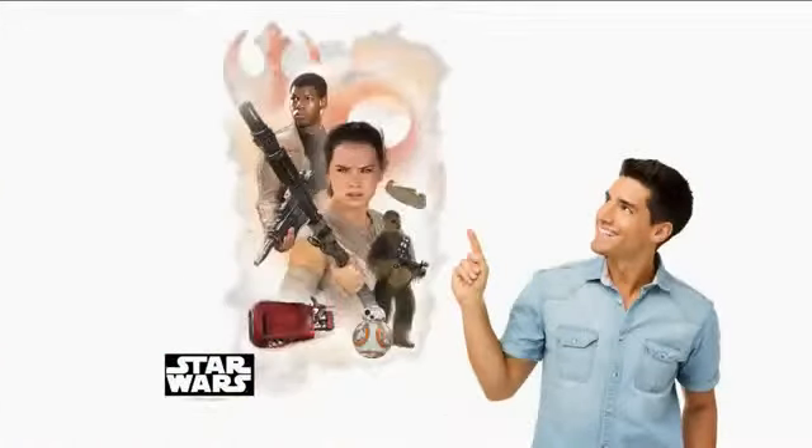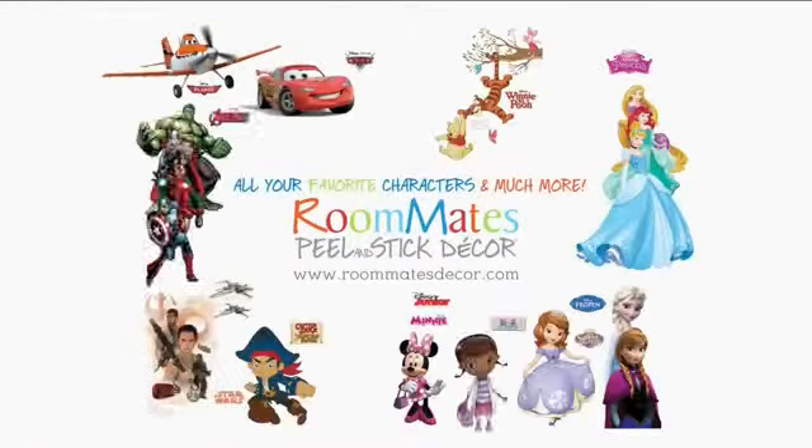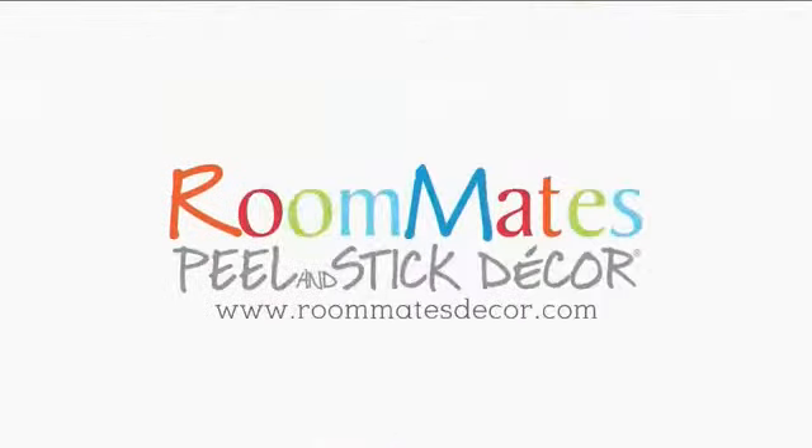Your favorite heroes can now be your roommates with Roommates wall decals. Peel. Stick. Done. To find retailers nearby, go to roommatesdecor.com. Roommates.